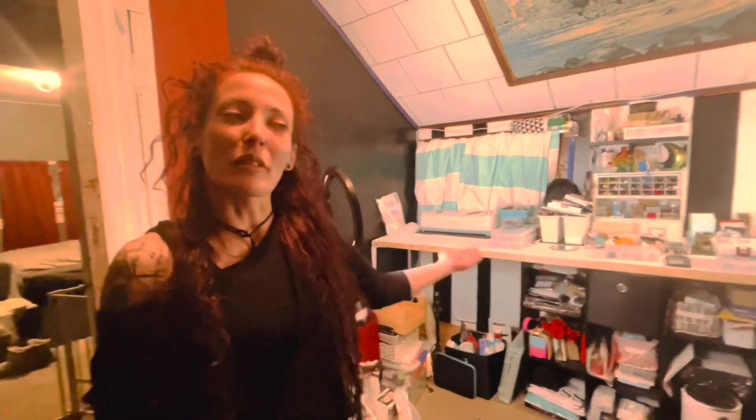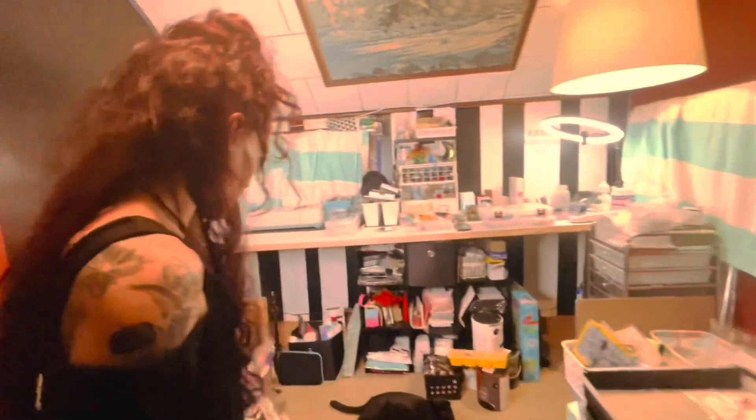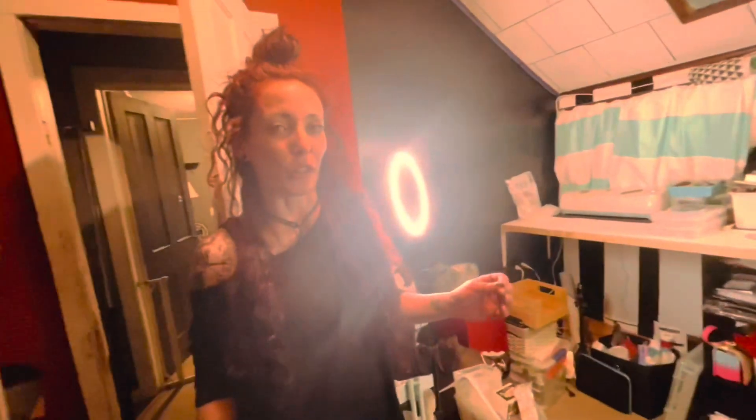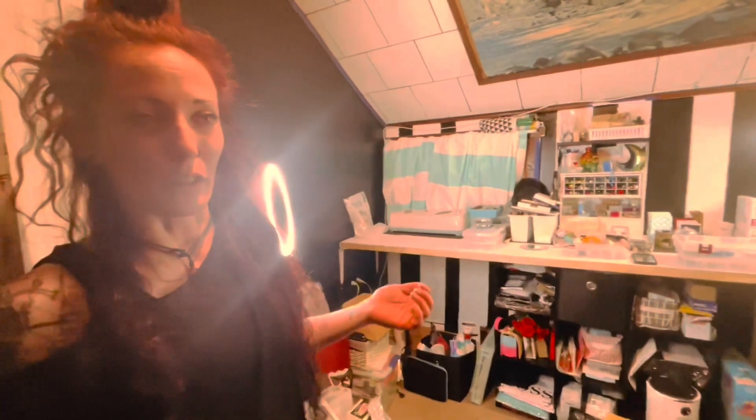We are in the middle of renovating, organizing, and putting together this office. It's a small office, as you can see. Hopefully I can show you the benefits of having a small room — how to maximize a small space, make your own space, your own business, or craft room. You can turn a small room into anything you want.